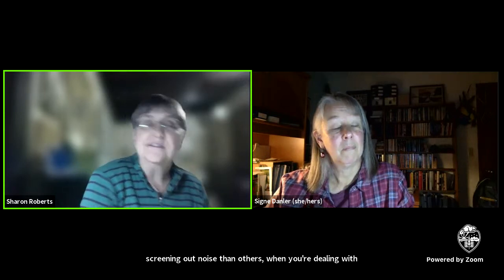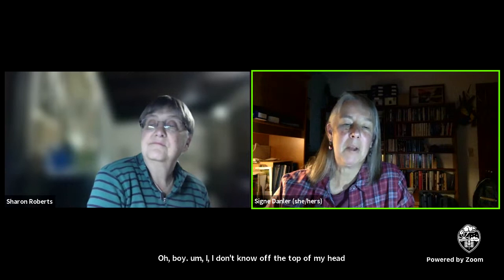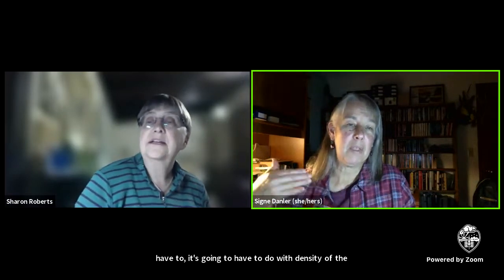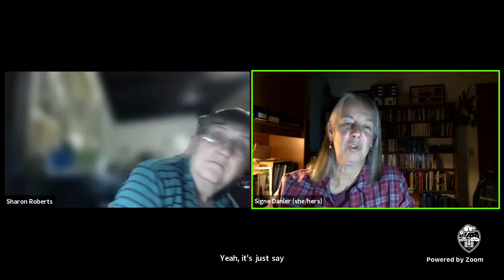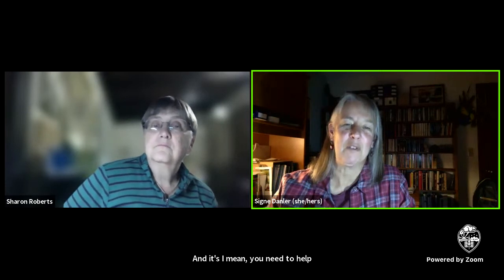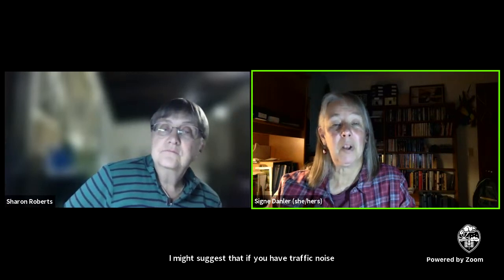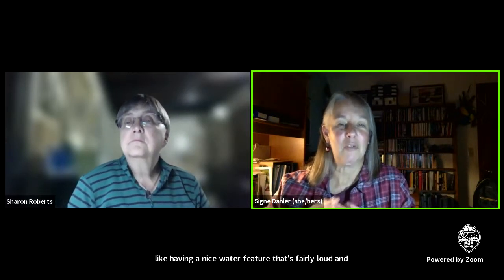Are there plants better for screening out noise than others when you're dealing with street noise in an urban garden? I don't know off the top of my head of specific plants that might be better, but it's going to have to do with the density of the plant and the thickness of the planting layer. It's simple physics — sound is going to travel through something that's thin and open. And you need a lot of greenery to really buffer a lot of traffic noise. I might suggest that if you have traffic noise, buffering it is one thing, but also distracting from it — like having a nice water feature that's fairly loud and makes a much more pleasant sound can completely distract you from the background traffic noise.